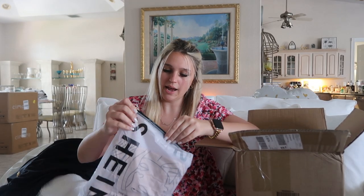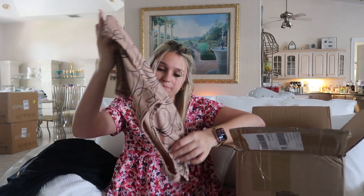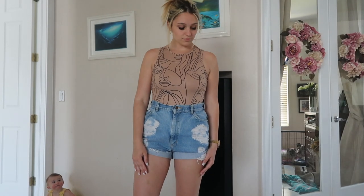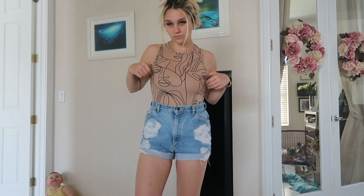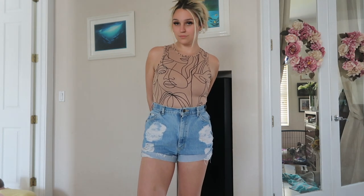I saw this and added it to my cart and then deleted it maybe four times, but then I thought, it's fun, I should get it. It's this bodysuit with all little faces on it — how adorable. I got it in a size medium and it was $9.